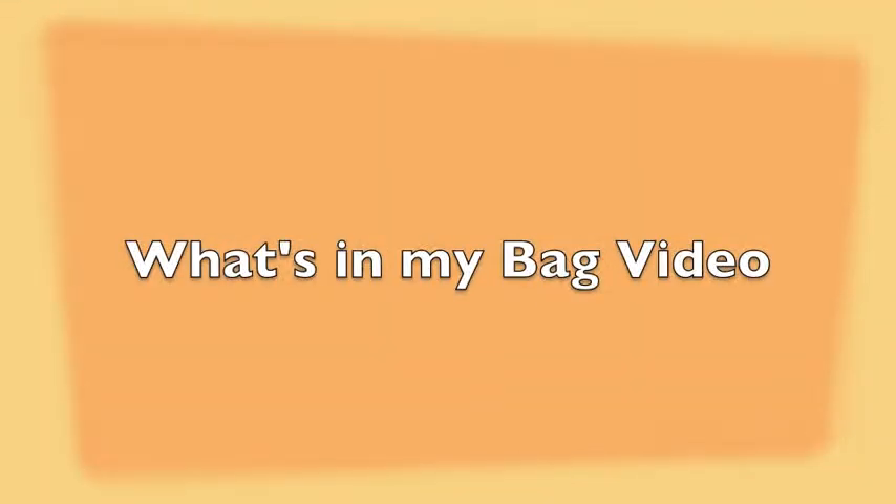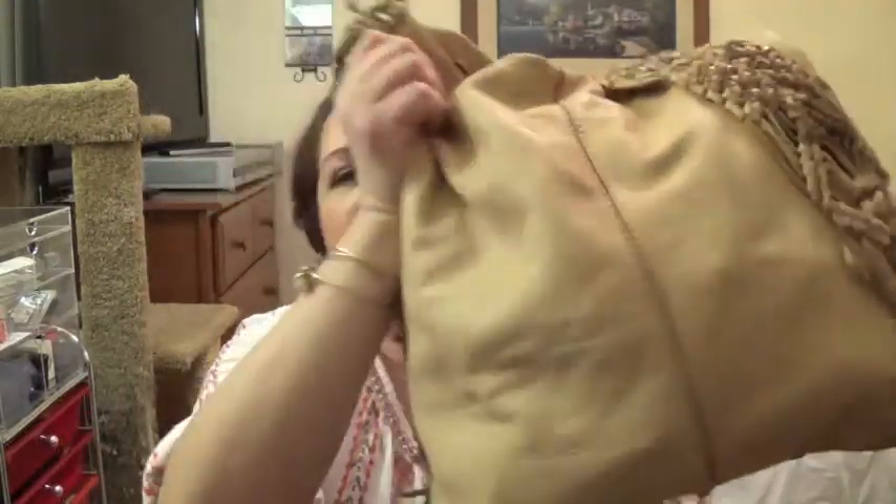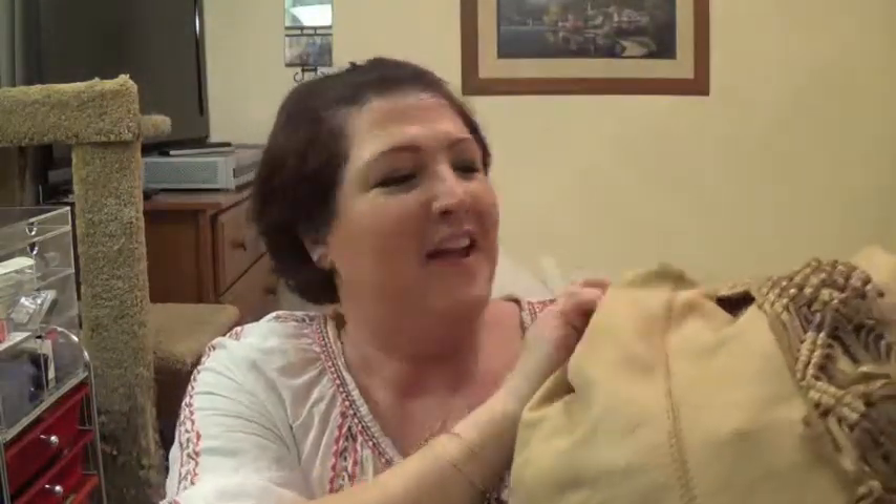Hi everybody! Today I'm going to do a what's in my handbag video because I want to. This is the handbag that I'm currently using. This is a Lucky Brand handbag. It's heavy. I got a lot of crap in it. I got to clean it out.